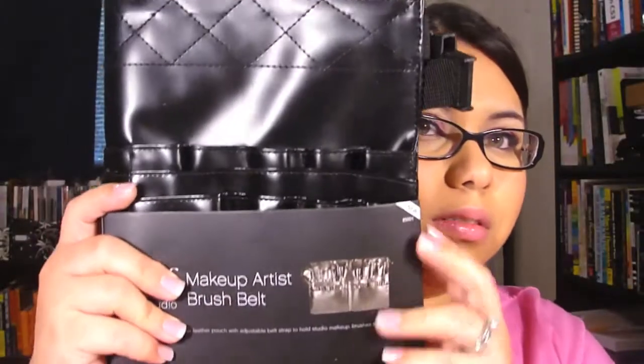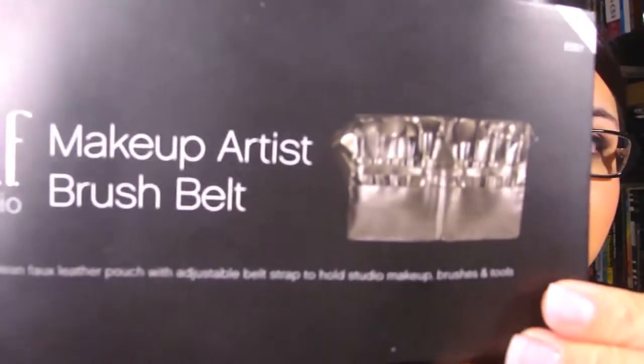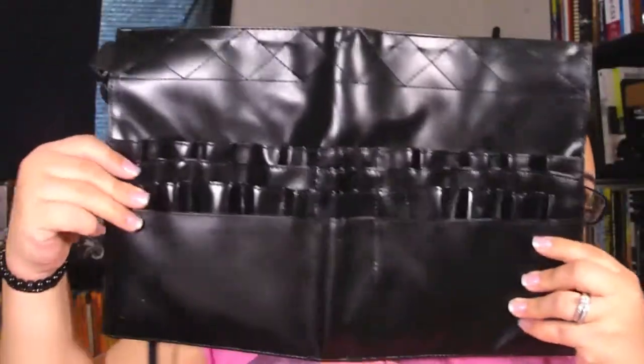Lastly I bought a brush belt. This is the packaging, and this is the belt itself — very nice. Can't wait to use this. I'm probably going to use it around Christmas because I'm going to do makeup on my sister. This was only $15 and the sale was 55% off, so I got a very good deal. All in all I spent about $36. That is it for now — let me know what you think, bye!